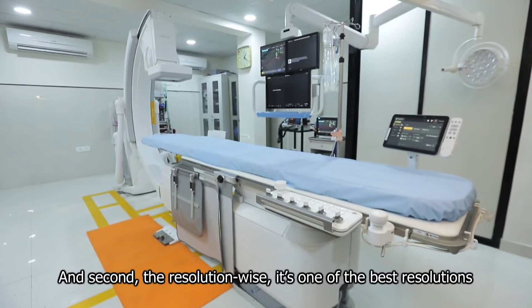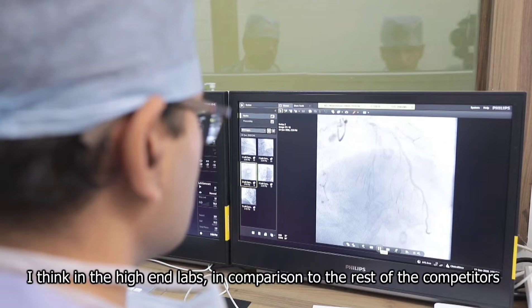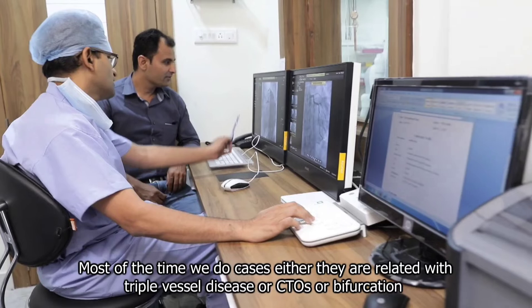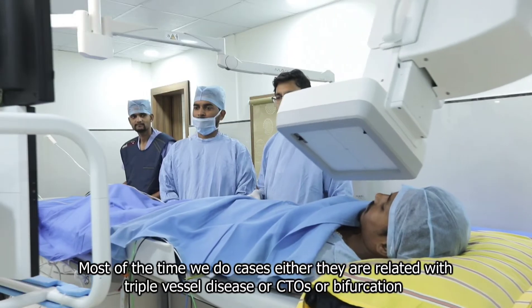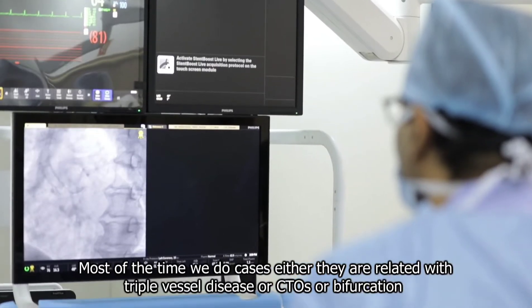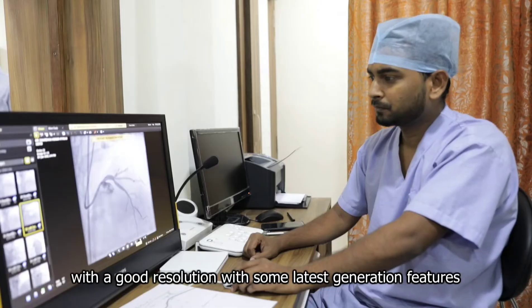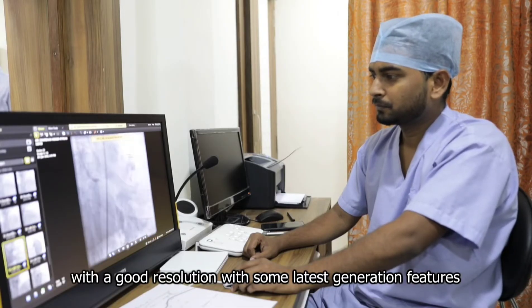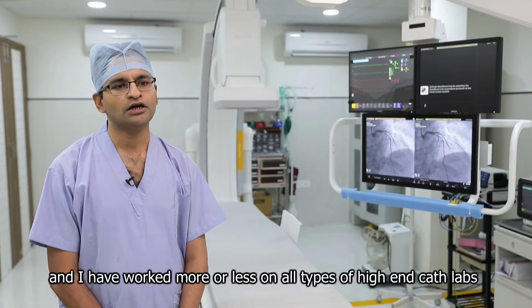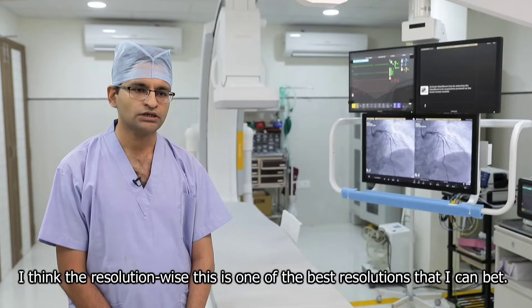Resolution-wise, it's one of the best resolutions in high-end labs in comparison to the rest of the competitors. Most of the time we do cases related to triple vessel disease, CTOs, or bifurcation. In such case scenarios, you need a high-end cath lab with good resolution and the latest generation features. Having worked on all types of high-end cath labs, I think resolution-wise this is one of the best — I can bet on that.